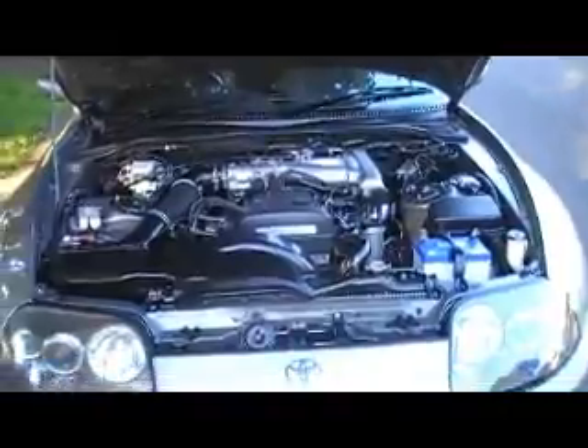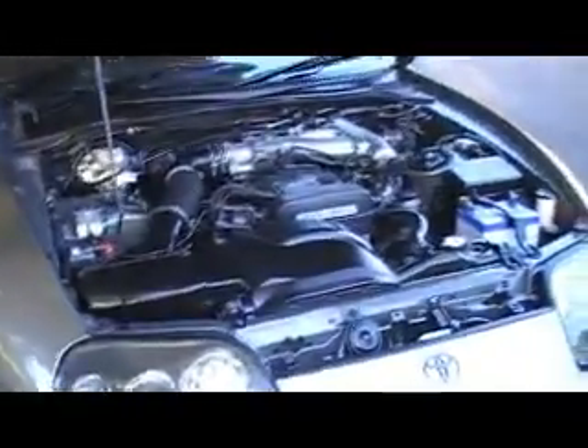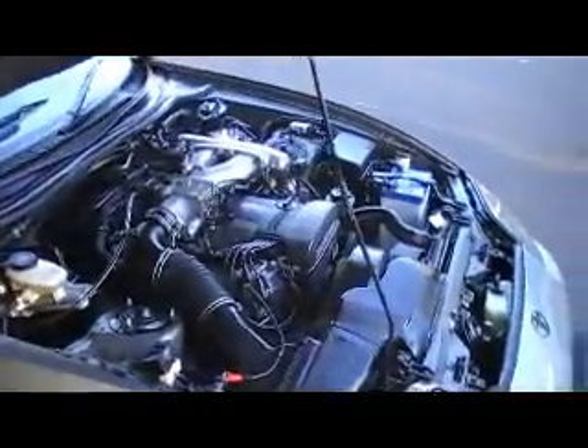Now for the power plant — let's just have a look under the bonnet of this car. There you go, so that's what's powering it. Again, very clean, very well maintained car.